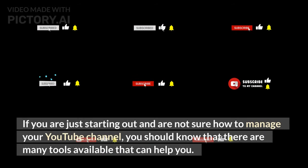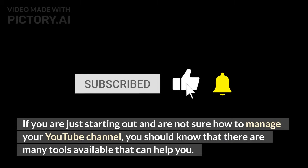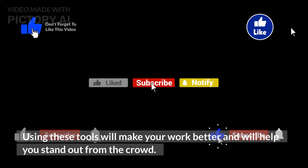If you are just starting out and are not sure how to manage your YouTube channel, you should know that there are many tools available that can help you. Using these tools will make your work better and will help you stand out from the crowd.